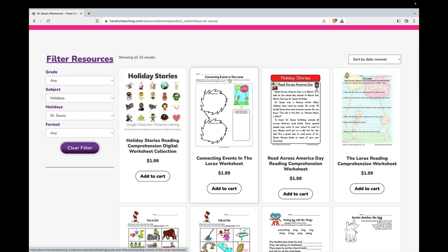We also have a Lorax worksheet, a Read Across America Day Reading Comprehension worksheet that includes five comprehension questions and the answer key, and a Lorax Reading Comprehension worksheet.